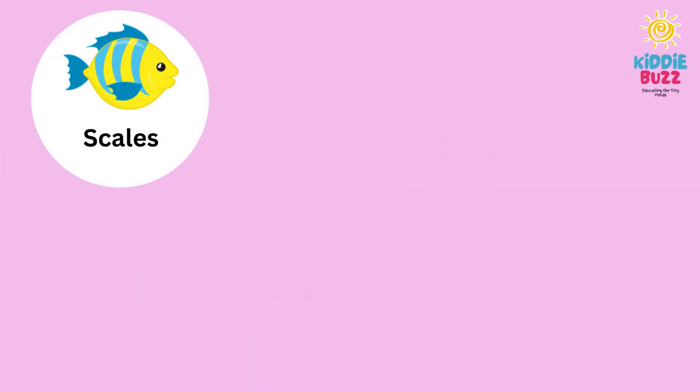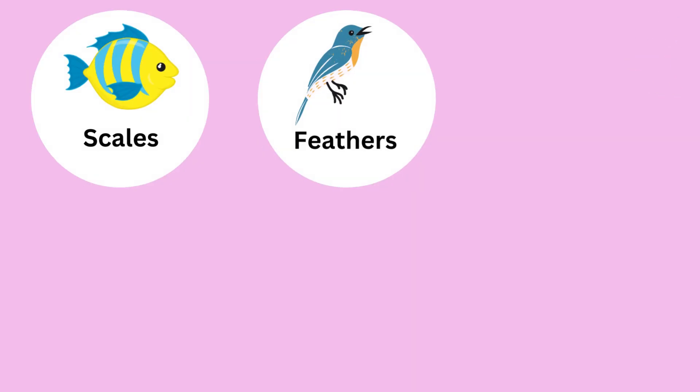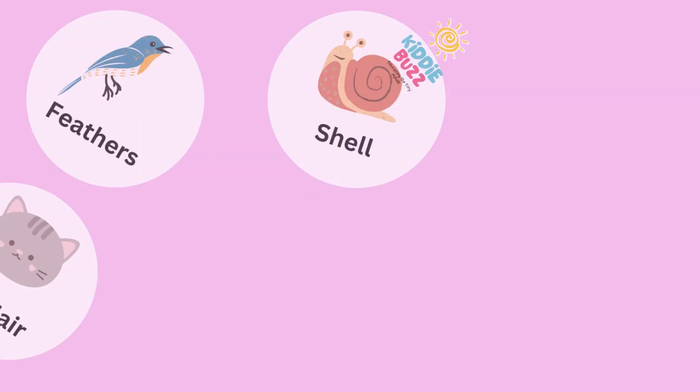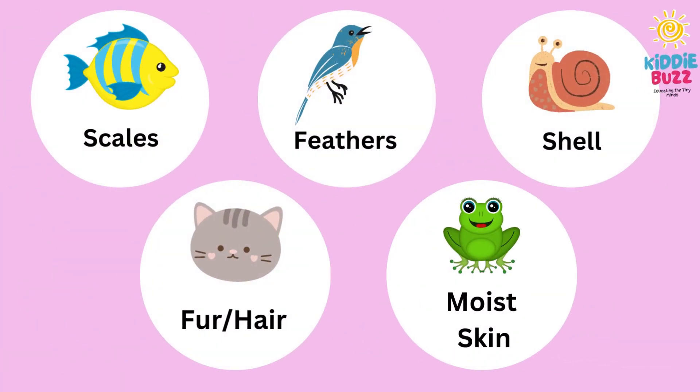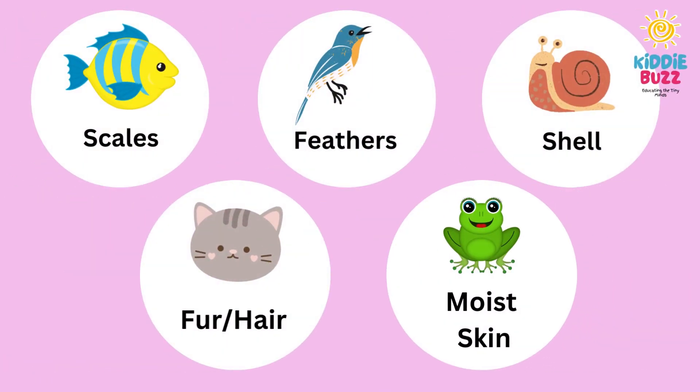Some have scales, feathers, shells, fur or hair, and moist skin. Now it's time to see the different examples of those animals who have these body coverings.